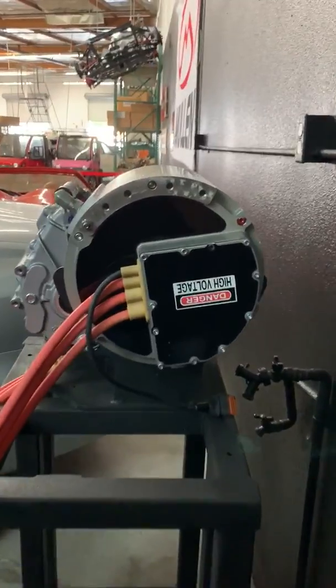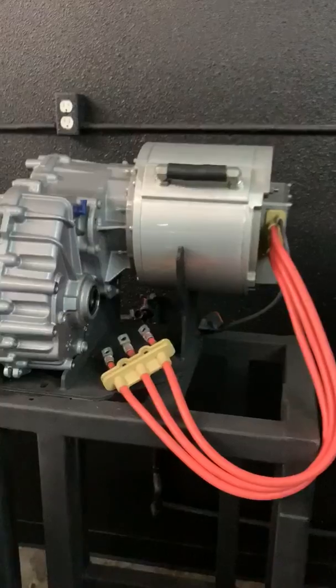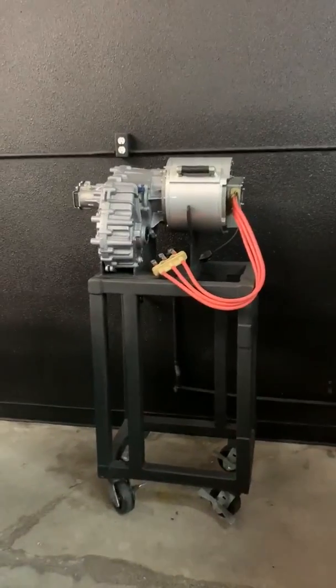Awesome drivetrain. Look at this beautiful motor and tranny — military grade. That's what we're building here: quality.